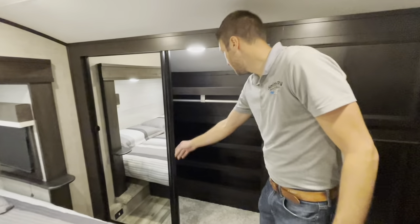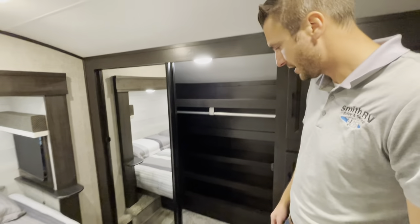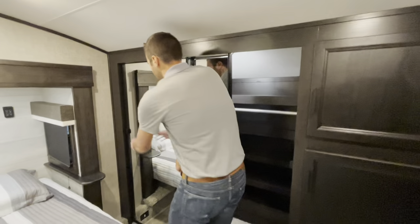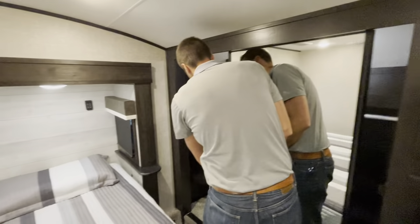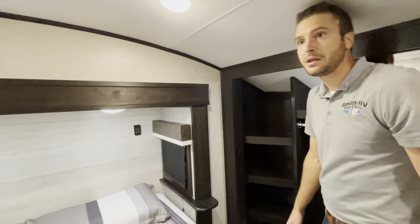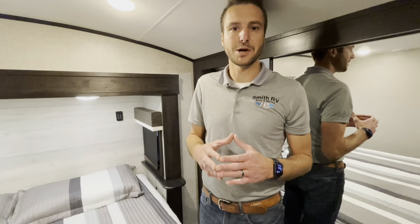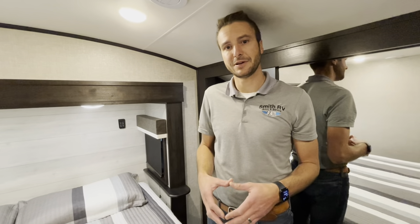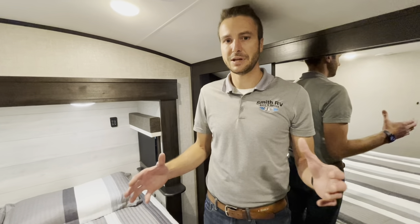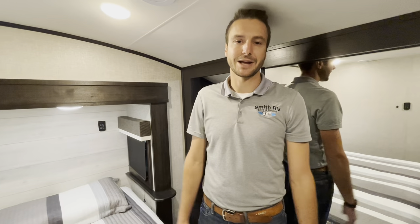Up into the front wardrobe, we have nice built-in shelves — I always think about lining my shoes there. And then there are a few different shelves on the other side to add additional storage. But if you guys enjoyed this video, I'm Cassidy with Smith RV in Casper, Wyoming. Please like and subscribe to see more videos like this. If you want to see what else is in our inventory, if this isn't the floor plan for you, you can visit smithrv.com to see everything we have to offer. Thanks for watching, guys — have a great day!